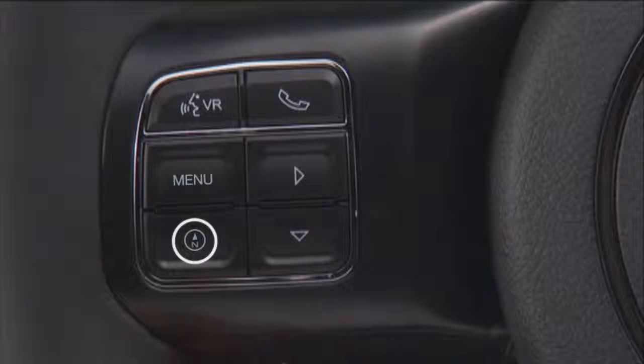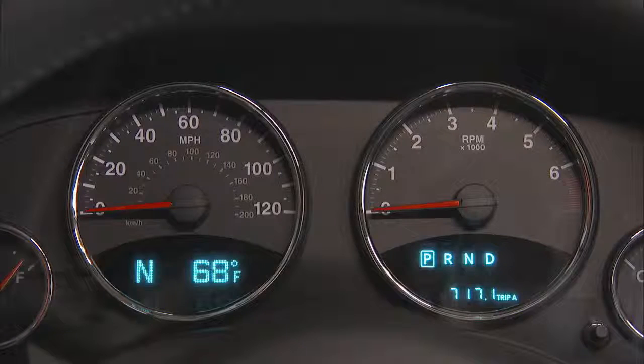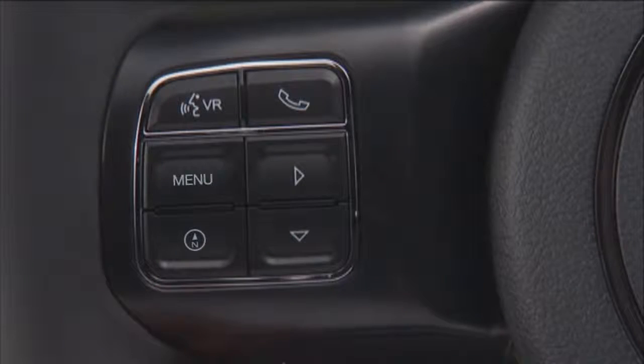Use the compass button to display one of eight compass headings to indicate the direction the vehicle is facing, the outside temperature, and the current radio station.